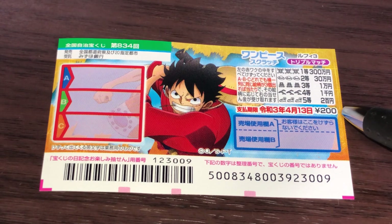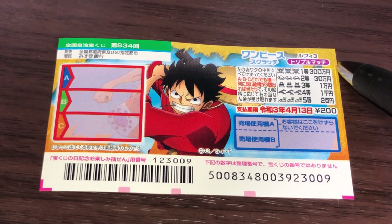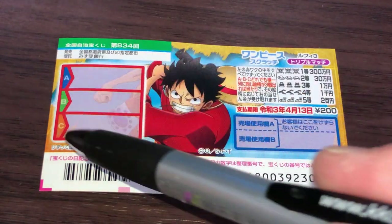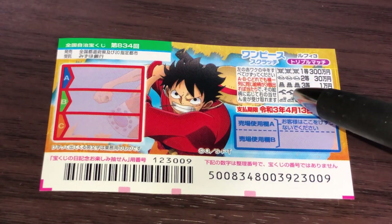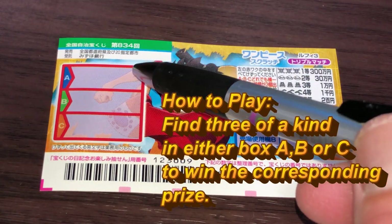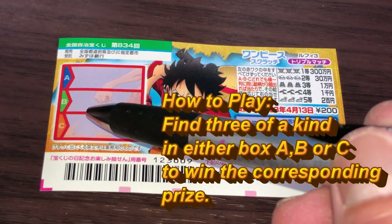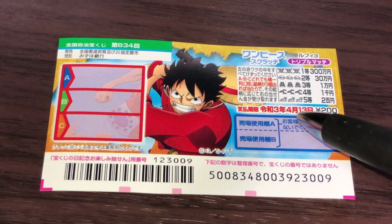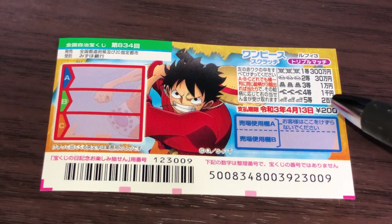The ticket costs 200 yen — it just came out. The top prize is some byakuman. This is the scratch area; these are the pictures that you need to match. You need to find three of a kind in a box — either A, B, or C — in order to win. You have until April 13th, 2021, Reiwa 3, to claim your prize.